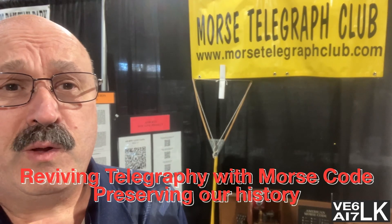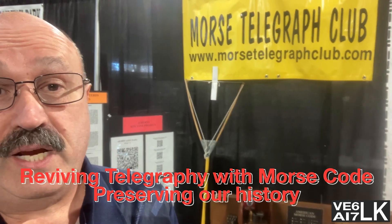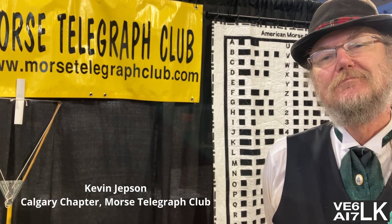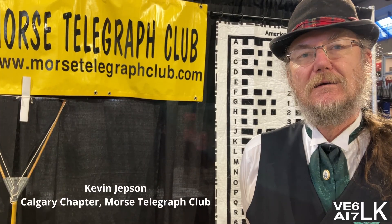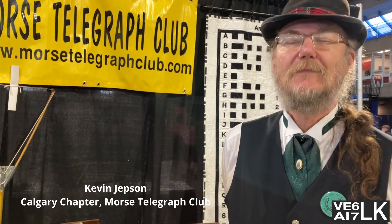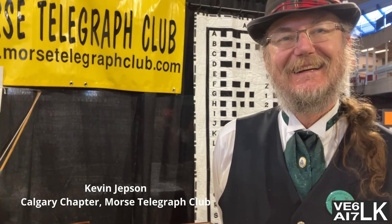Hey, Smarter with Vince is at Super Train Calgary, and I am at the Morse Telegraph Club booth. I'm standing here with Kevin Jepson, who is going to tell us all about working telegraph and expanding a telegraph network to keep the history alive. Kevin, you're the lead technical guy for figuring out how to expand telegraph to all kinds of spots in western Canada — correct?